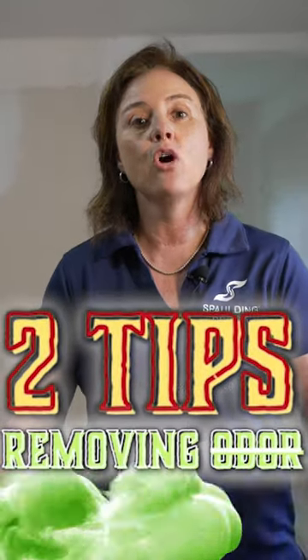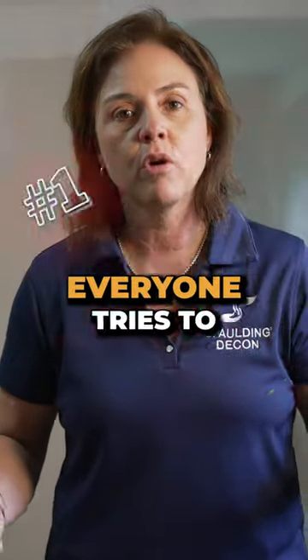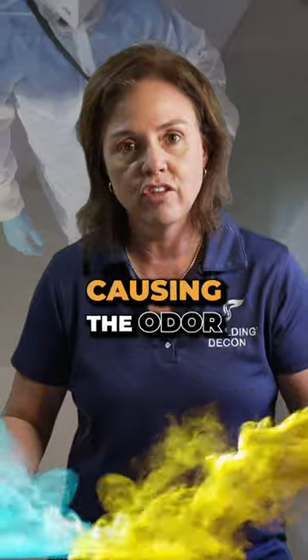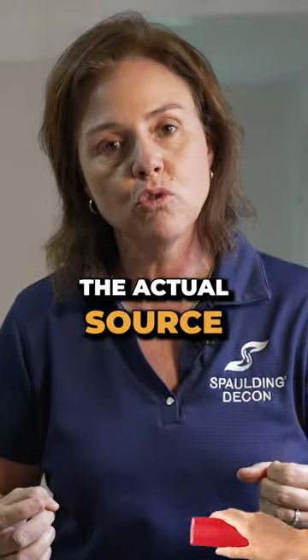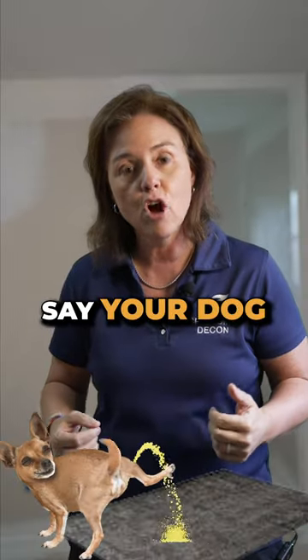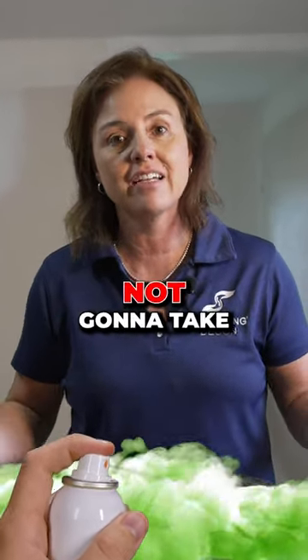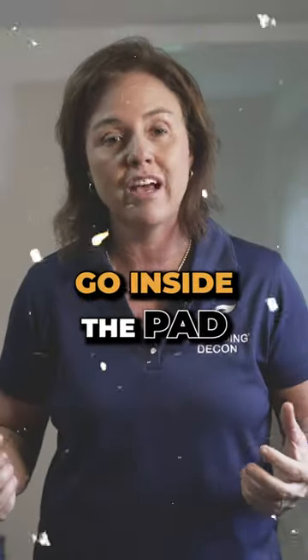Top two tips for removing odor from your home or auto. Number one: you have to remove the source of the odor. Everyone tries to spray something on whatever's causing the odor — you can't do that. For example, if your dog pees on your carpet and you just spray something on it, it's not going to take away that odor. It will eventually evaporate, but it's going to go inside the pad.